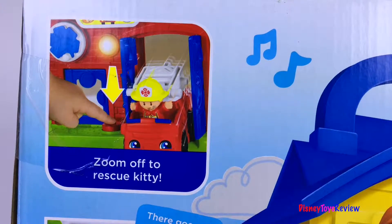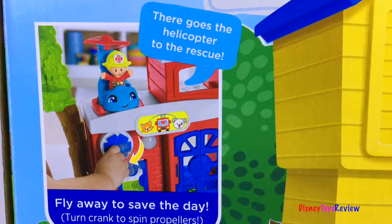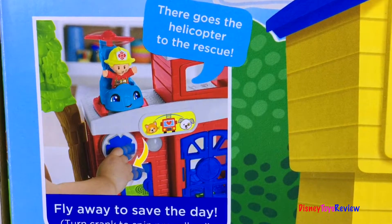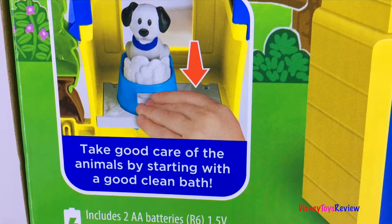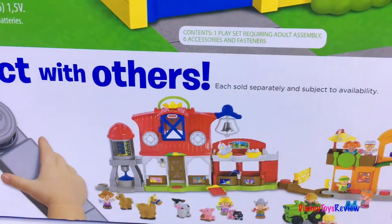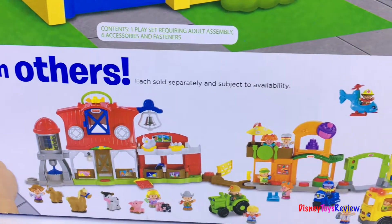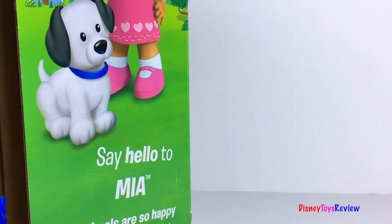Zoom off to rescue kitty. There goes the helicopter to the rescue. Fly away to save the day. Take good care of animals by starting with a good clean bath. Let's help the sweet little kitty. This also connects with other play sets. Let's check it out.